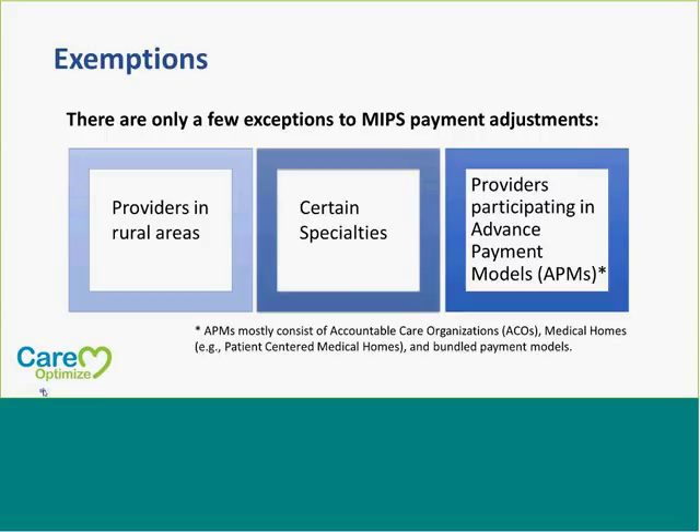A couple of exemptions will apply to the MIPS program. Those exceptions include providers in rural areas, certain specialties, and providers participating in advanced payment models. APMs consist mostly of accountable care organizations, medical homes, and bundled payment models. If you're participating in those now, there will be more information to come on what exemptions may be applicable to the MIPS program.